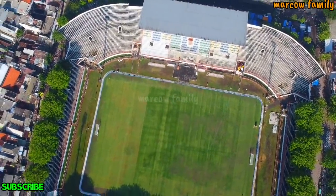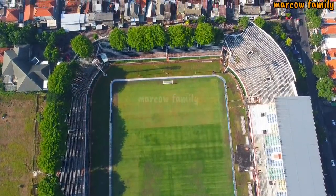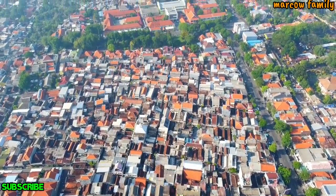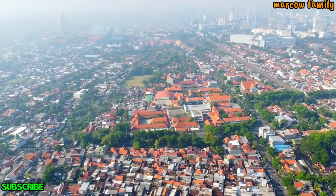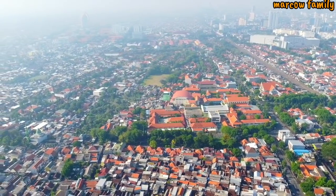Kita coba akan berkeliling ya sekitar stadion, yang katanya ada rumah penyiar Persebaya, sebelah mana, sebelah sana katanya ya. Itu tembus. Mana ya, kalau kita lihat di sekeliling ya, kondisinya seperti ini. Dan di sana ada lapangan itu, lapangan apa itu ya.